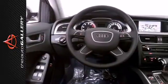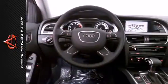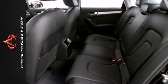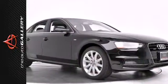Standard amenities include climate control, a power moonroof, garage door transmitter, and rain sensing wipers. This A4 is worthy of the four rings. Come see it today.